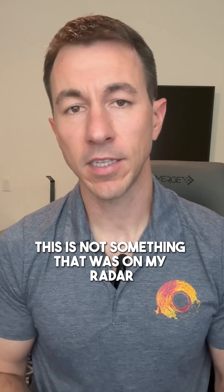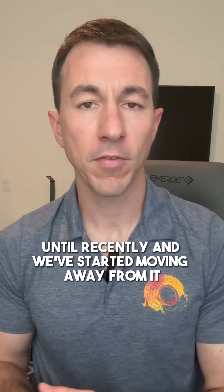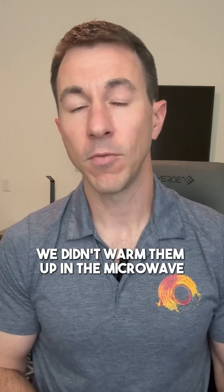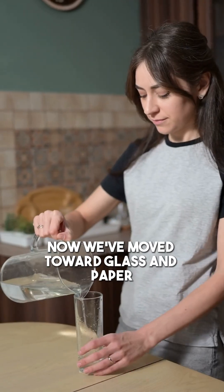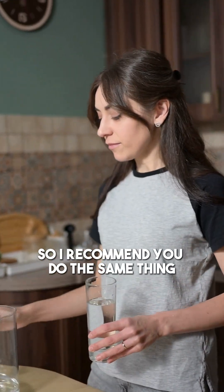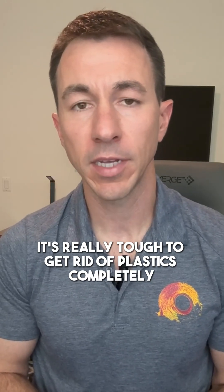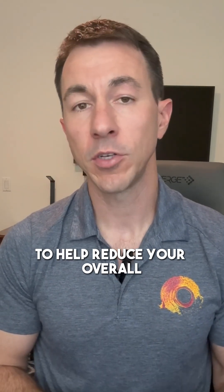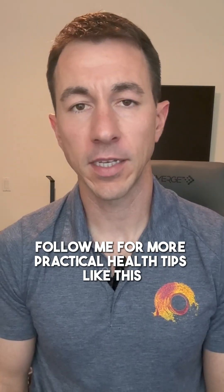This is not something that was on my radar until recently, and we've started moving away from it. If you looked at our kitchen five years ago, you would have seen a lot of plastic trays. We didn't warm them up in the microwave, but we did use them for food storage. Now we've moved toward glass and paper, so I recommend you do the same. It's really tough to get rid of plastics completely, but I just wanted to give you one thing you can do to help reduce your overall microplastic consumption and the load on your body. Follow me for more practical health tips like this.